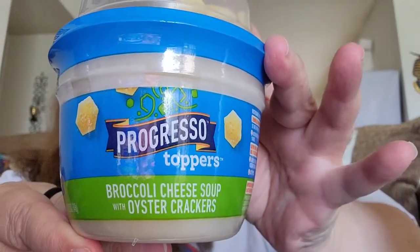I also got Elle's favorite — he loves broccoli cheese soup. This one comes with oyster crackers. I bought four of the broccoli cheese because he loves it so much. He always asks me if we have broccoli soup and I'd say no, you had the last one — so I got four for him.